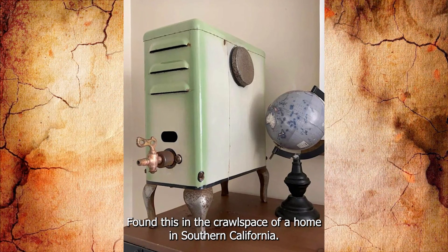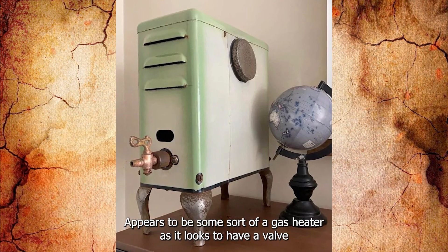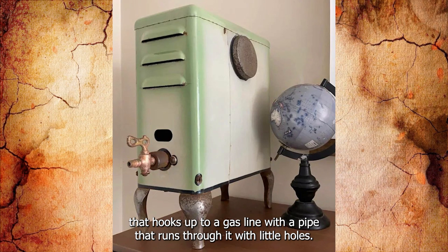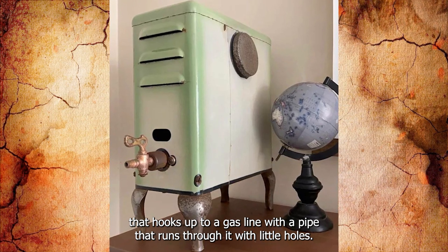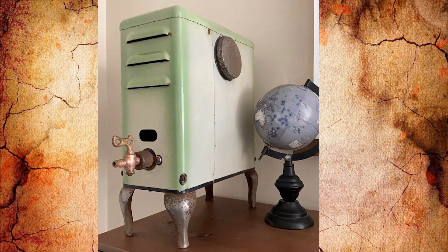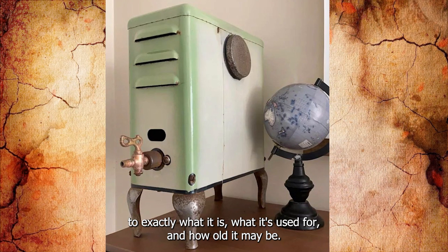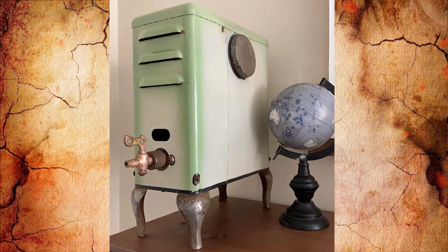Found this in the crawl space of a home in Southern California. It appears to be some sort of gas heater — it looks to have a valve that hooks up to a gas line, with a pipe running through it with little holes. The size is not large, around two feet tall. There is no engraving to give hints as to exactly what it is, what it's used for, or how old it may be. Any ideas?